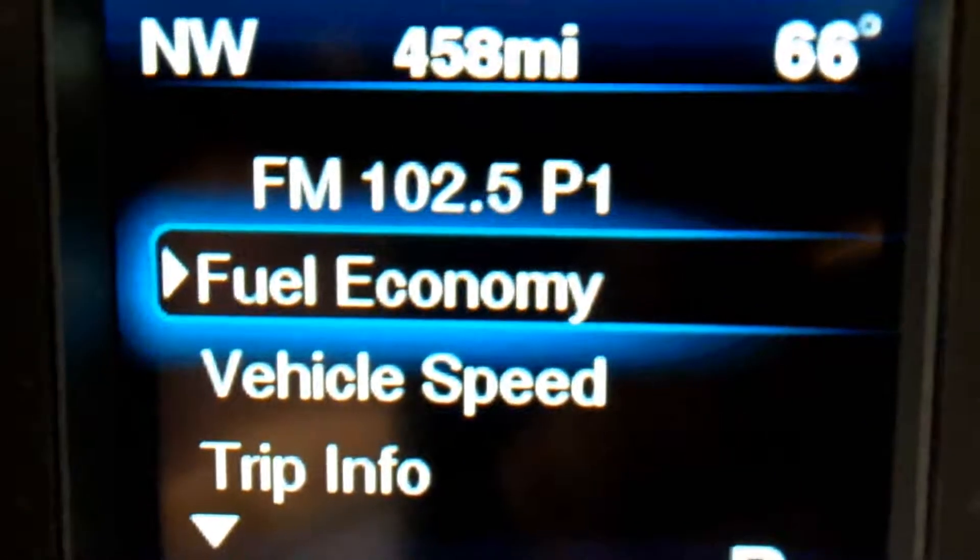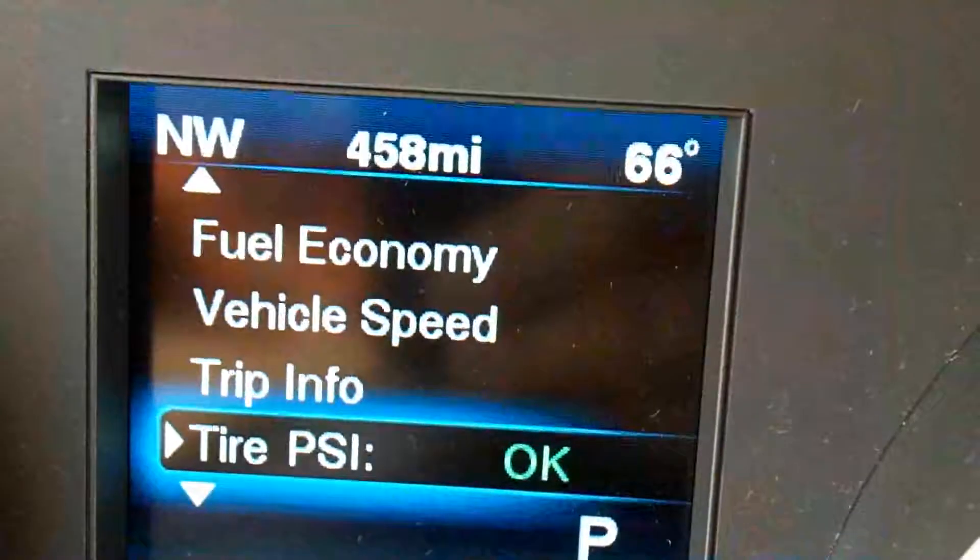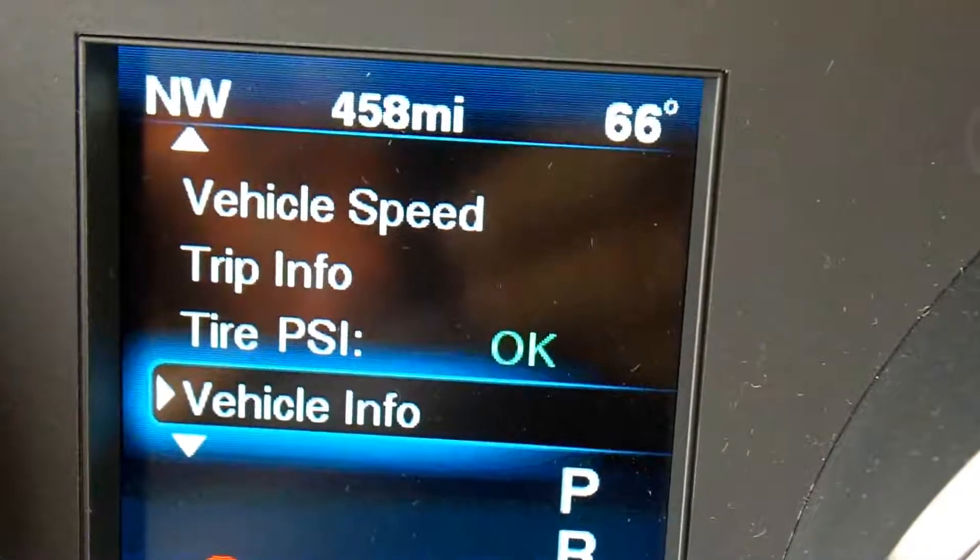It'll make that great beeping sound and I can check not only my vehicle speed, my fuel economy, your trip info, where you're going, how many miles to the next gas station, your tire pressure, your engine control. All of it is right at your fingertips.